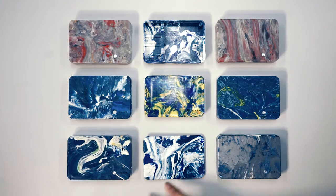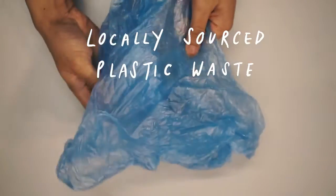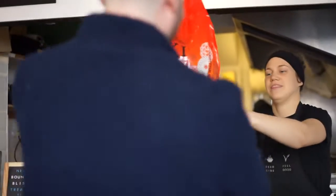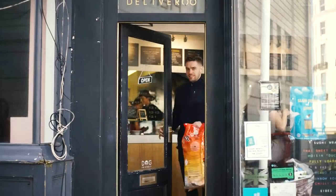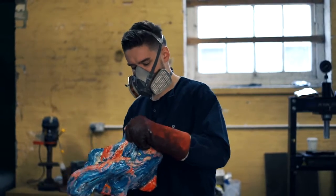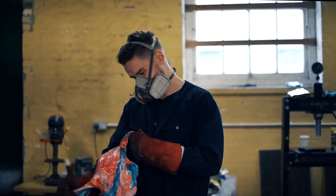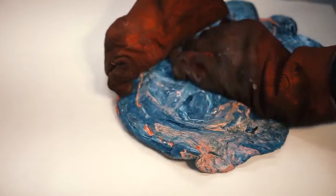Each one is handmade in the heart of Brighton by one of us, and is made using locally sourced plastic waste and waste batteries. We collect all of our plastic waste from people, businesses and beach cleans around the community. And just like crafting layers into a painting, we use our hands to craft layers of colour into the material.